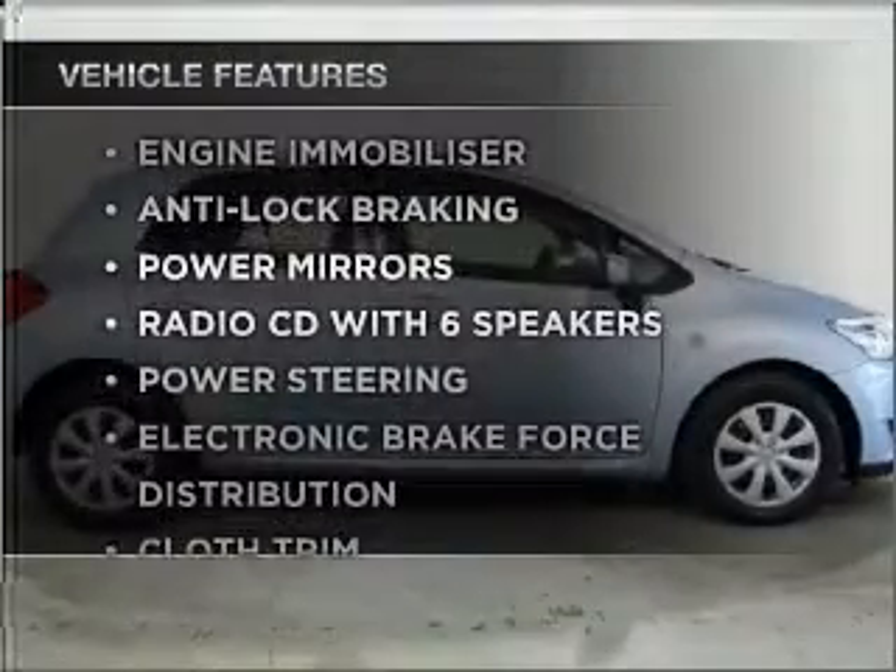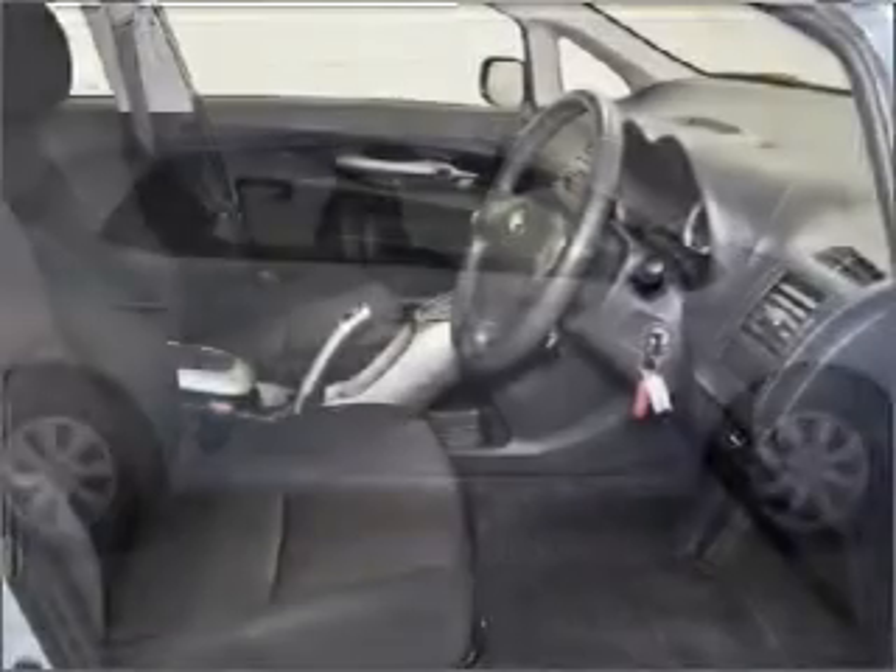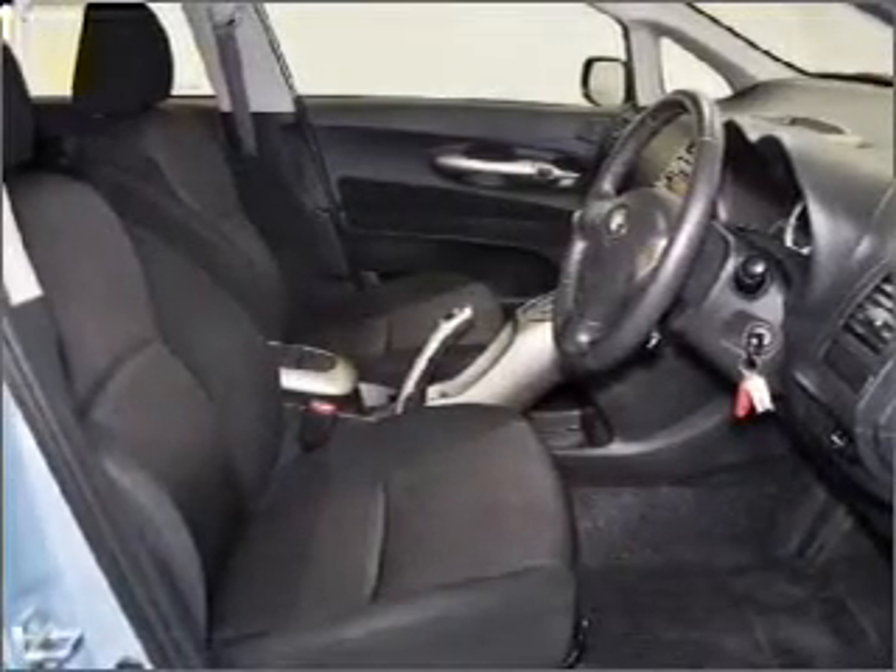Enjoy these notable features that are included in this ride: climate control, central locking, power windows, CD player, and power mirrors.